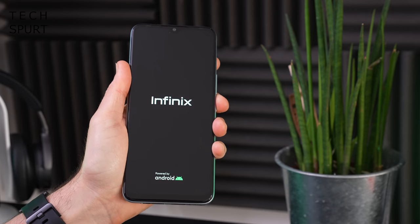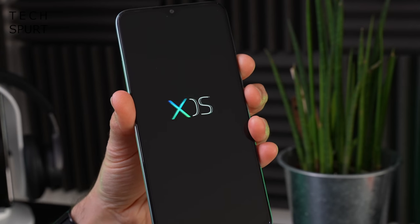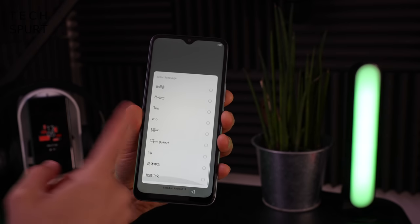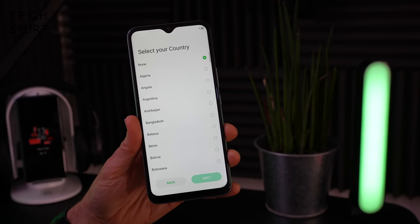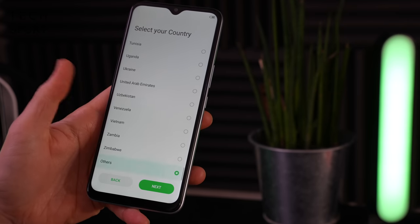So it's time to boot up this beastly Infinix budget blower, and then we can get it all set up and take a full-on tour of the camera, the performance, all that good stuff. We're already off to a bad start, because the only English option is United States — there's no Queen's English on here. In fact, UK isn't even an option in the list of countries, so I'm going to have to go with others.